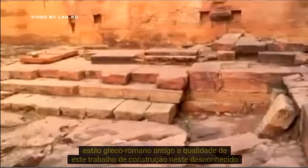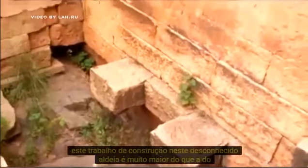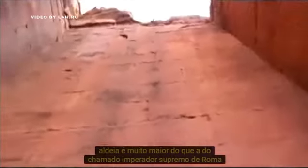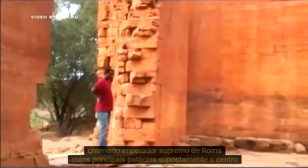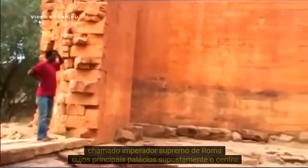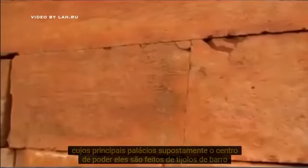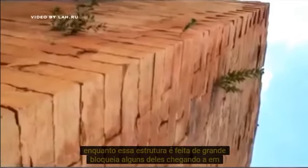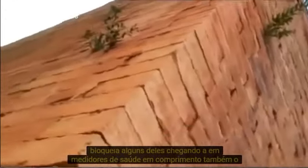The quality of this building work in this unknown village is much higher than that of the so-called Supreme Emperors of Rome, whose main palaces — supposedly the center of power — are made of mud bricks, while this structure is made of big blocks, some of them reaching 2.5 meters in length.